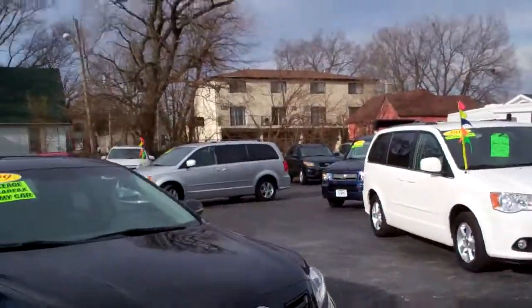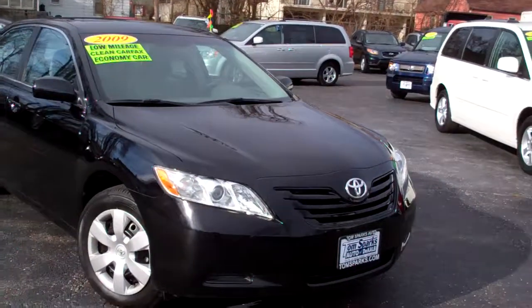Hey everybody, Brad Mayo, Tom Sparks Auto, DeKalb, Illinois. Hey, I've got a nice one for you today. I've got a 2009 Toyota Camry LE.